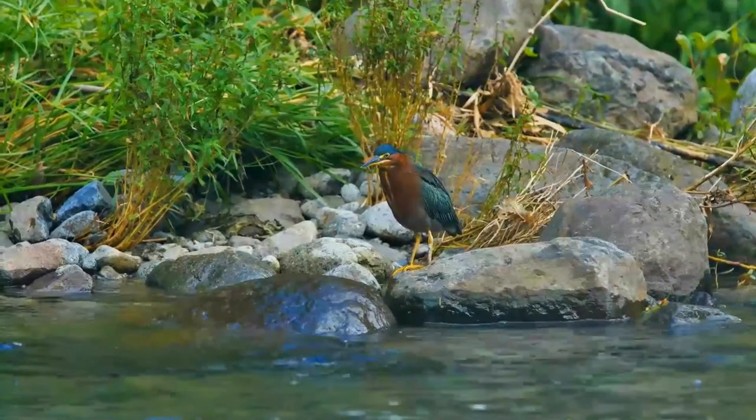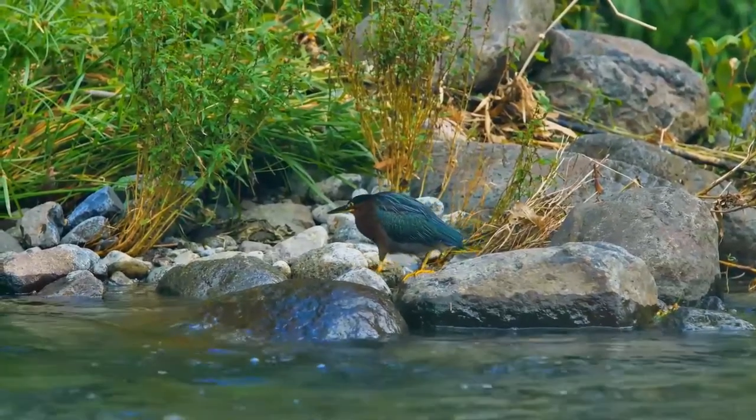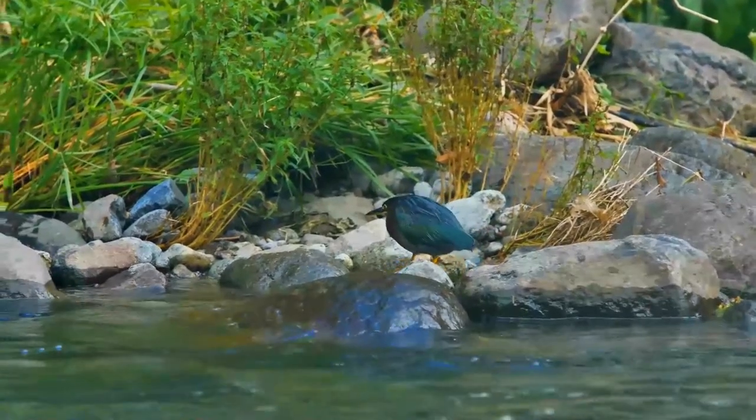Hatchlings are covered in down feathers, light gray above and white on the belly. The green heron's call is loud — now, let's listen to its call.